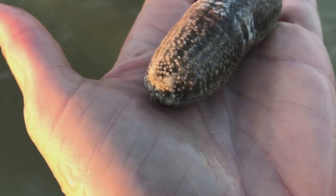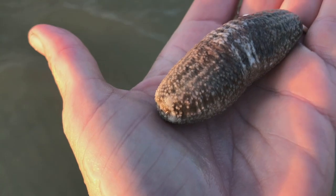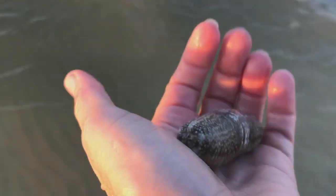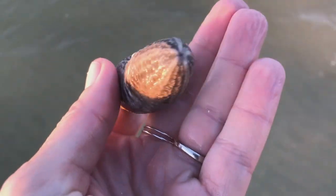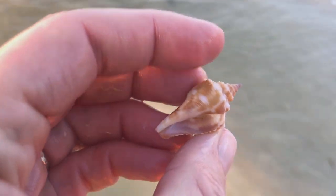Now this guy that looks like a pickle — this is a sea cucumber. I think it is a striped green sea cucumber. Again, it's related to sea stars and sea urchins and is squishy and weird looking. That is a critter. They are kind of interesting. I don't know all that much about them, but hopefully I'll find another one and learn a little bit more.